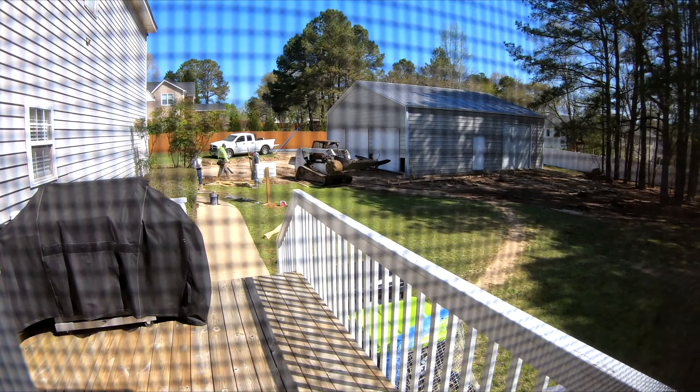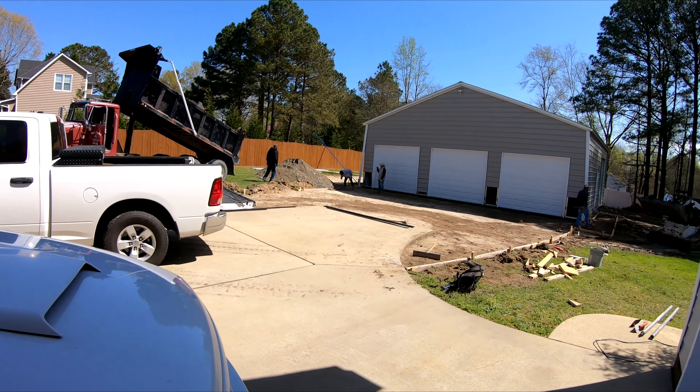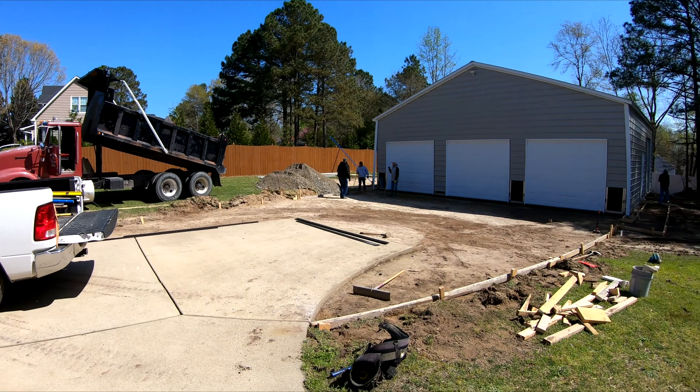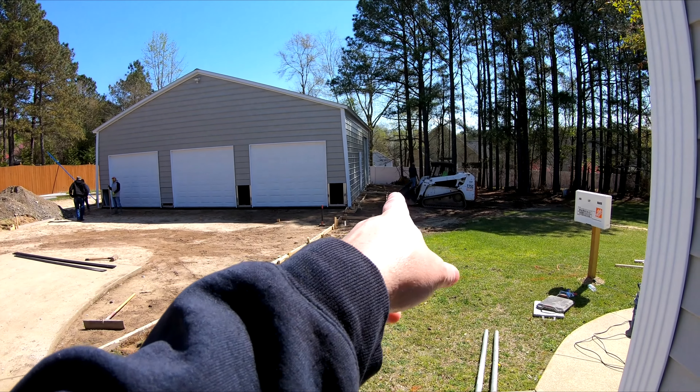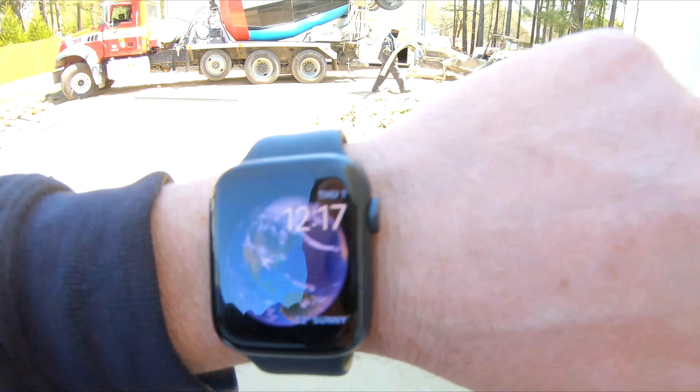They've got all the forming done for the concrete. I heard beeping and thought it was the concrete truck — turns out it was the crushing run truck that showed up. The basketball goal's gone, now got the crushing run there, and they'll be pouring the concrete around. There's my sidewalk over there. The concrete truck just arrived — it was supposed to be here at 11, it's now 12:15, but better late than never.